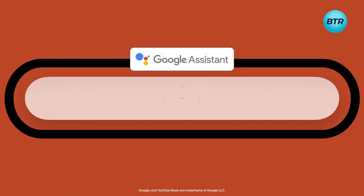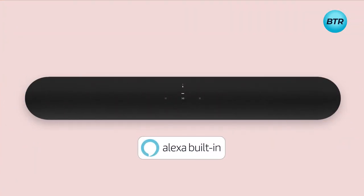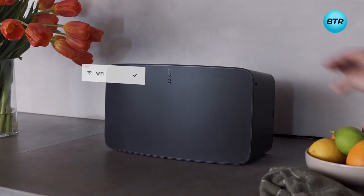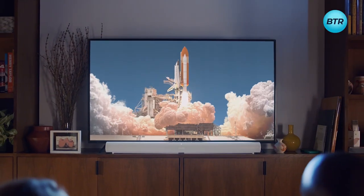Enjoy hands-free control with the built-in Amazon Alexa and Google Assistant. If you want, you can build out your home theater by wirelessly connecting to a sub for an even more immersive listening experience.